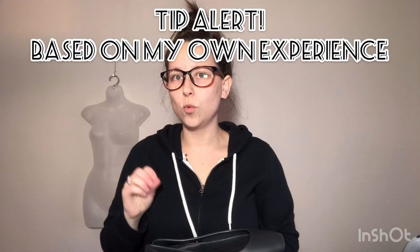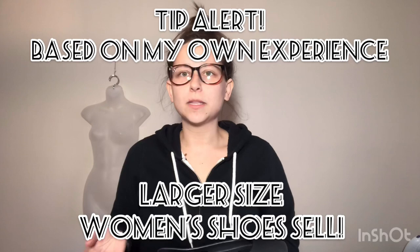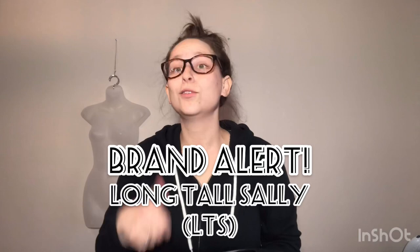They're a bigger size — smaller sizes in shoes I don't do well with, but women's bigger size shoes I do really well with, because I don't know if they're harder to find. Like the brand Long Tall Sally — if you see Long Tall Sally, you take that, you buy it. These are size 11 to 11 and a half. These will be on Poshmark soon.